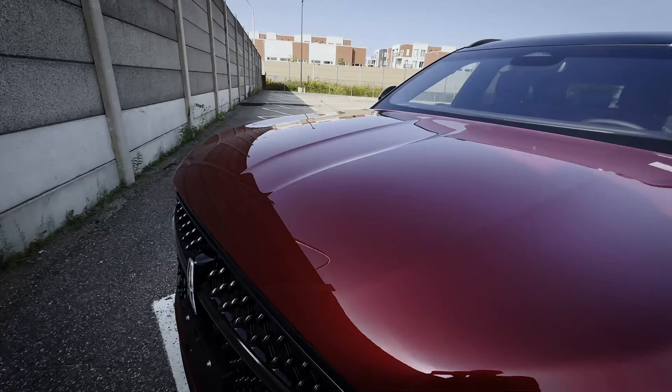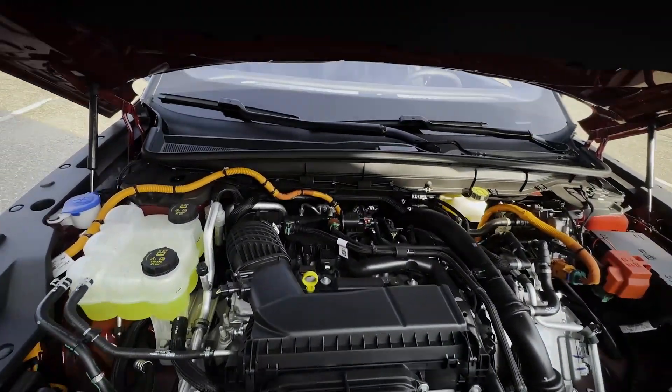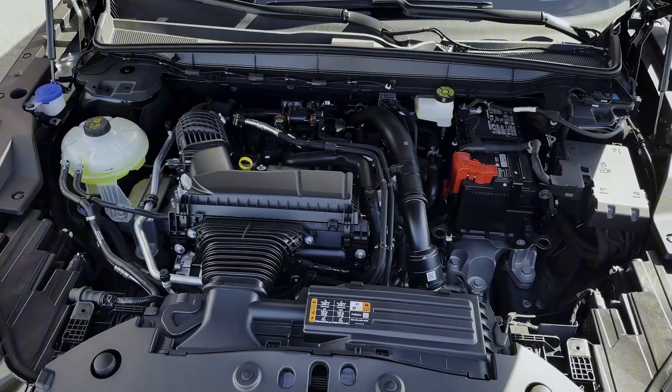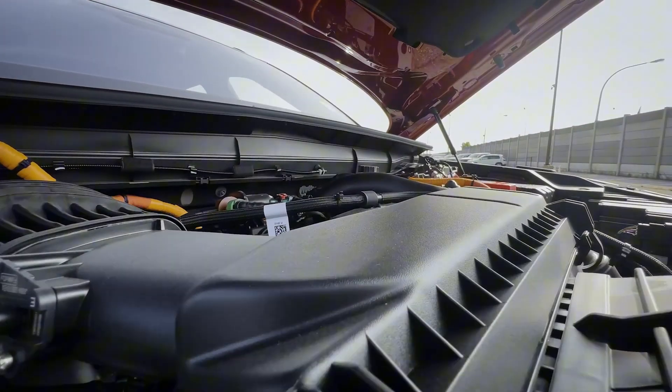Underneath the hood of the 2024 Nautilus there are two different powertrains available. There's the 2-liter that was available last year, and then there's the 2-liter turbocharged hybrid.